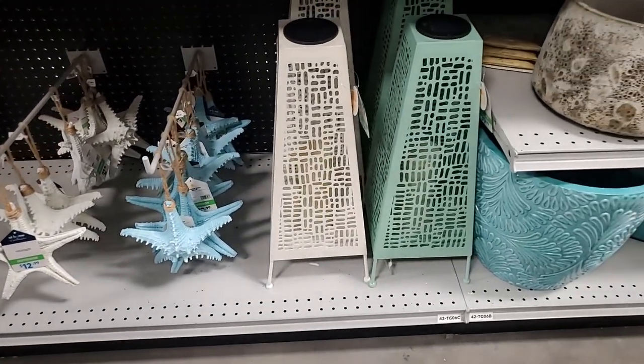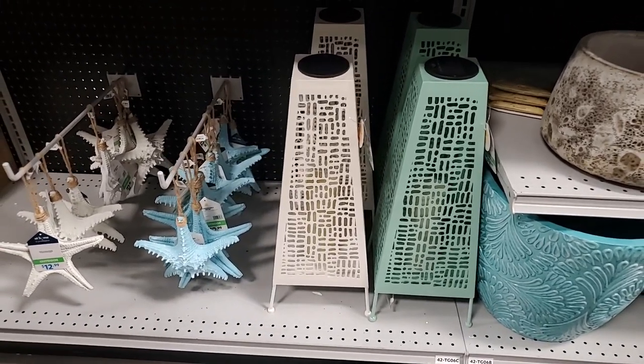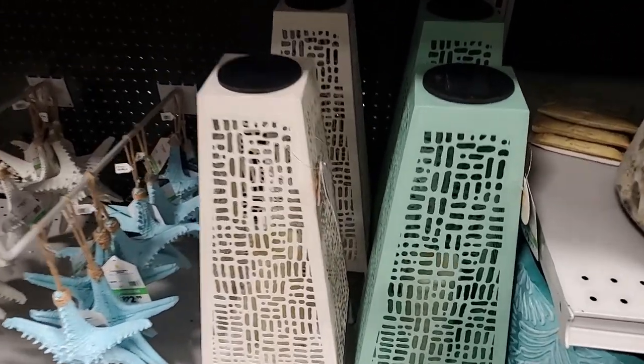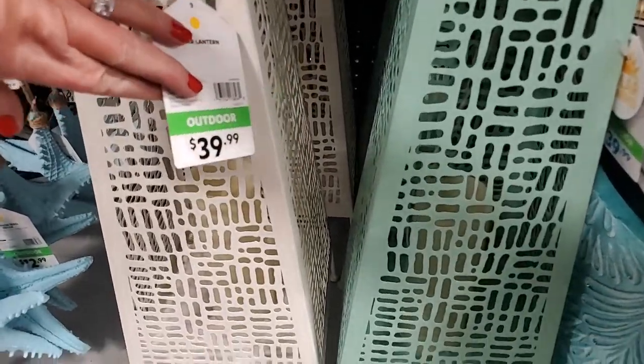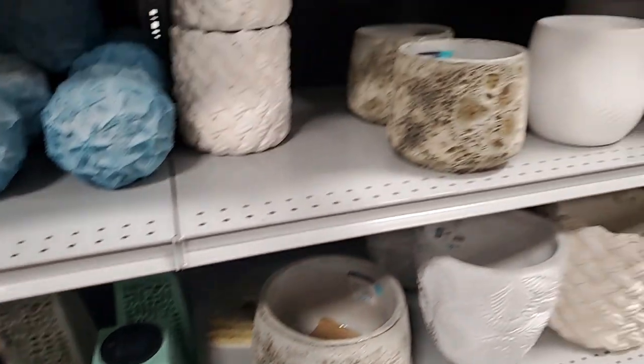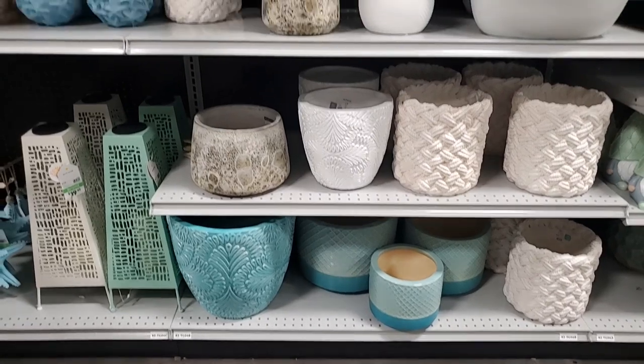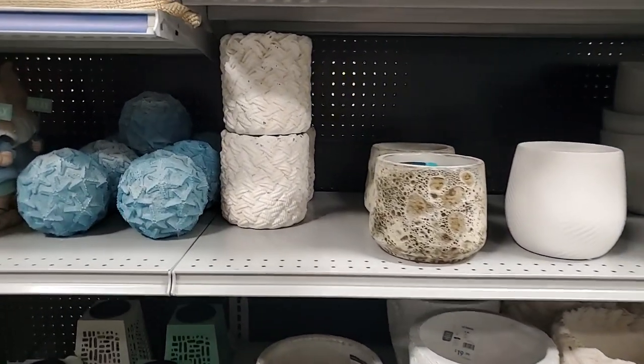This is giving me like a mid-century modern vibe - maybe I'm wrong but that's just what I think. Okay, more - I'm just gonna pan out on this because there's so many - but more pots! That one looks like rope kind of.